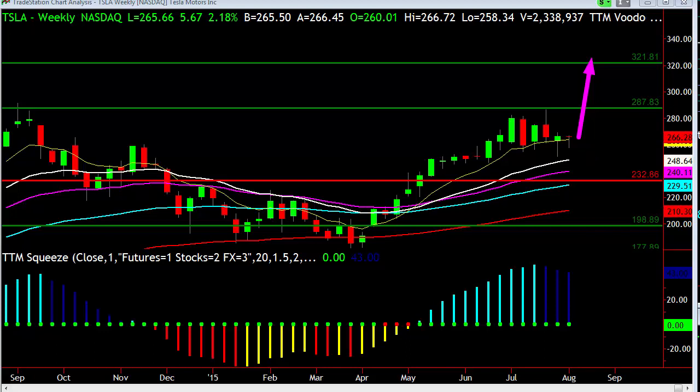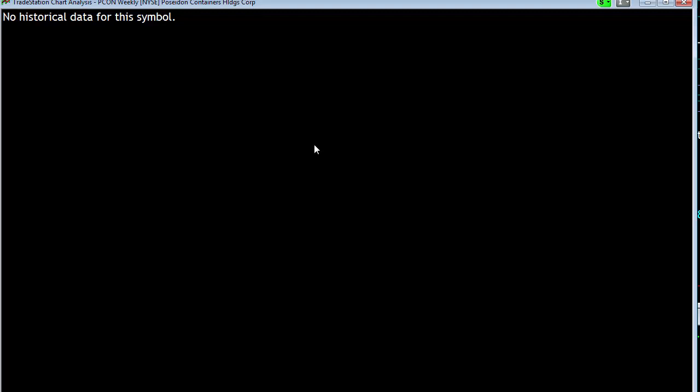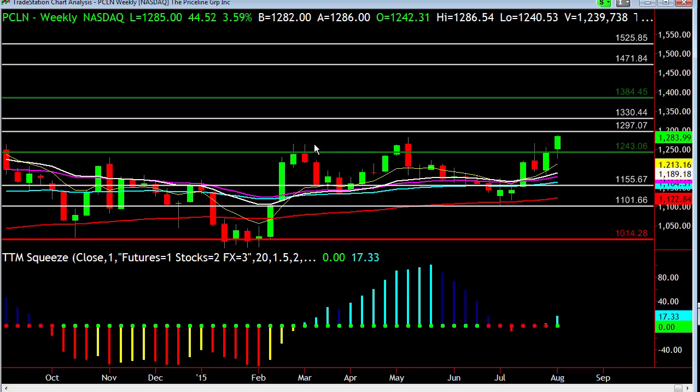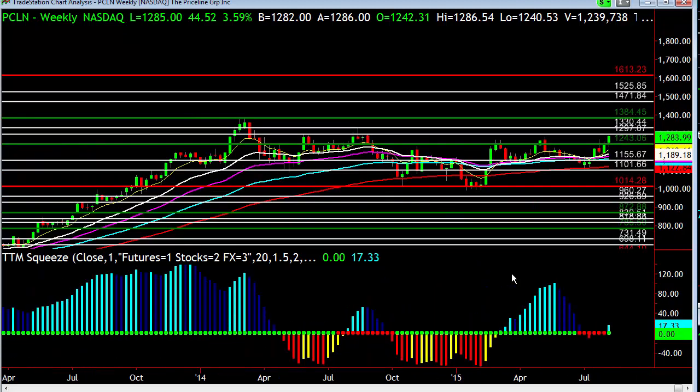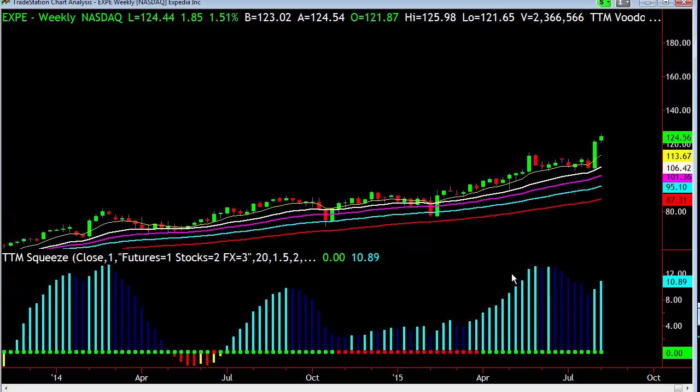I'll be in the room tomorrow at the close and we'll look at more strategies for Tesla. In the morning there's Priceline — on the weekly chart there's some nice bullish structure. Also keep in mind that Expedia, which has a similar model, also did well. The only thing with earnings is that if expectations weren't quite in line, it can go the other way.